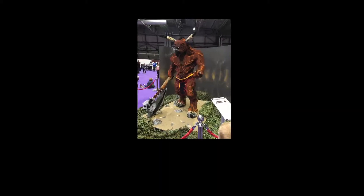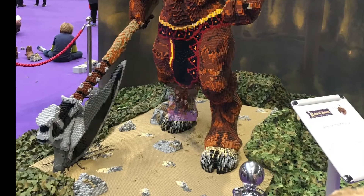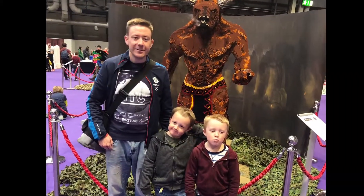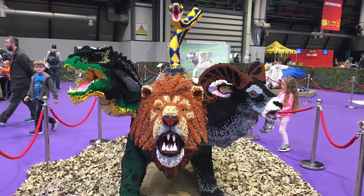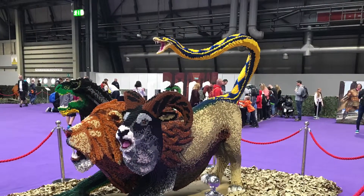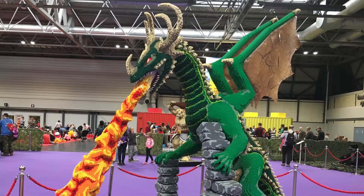I love seeing stuff like this — so much time and effort put into it. This show is a good show. It's called Brick Live, it's up and down the country. They have it in Glasgow and other places, so I'd recommend going if you get the chance. This one had smoke coming out of its nose, which was quite cool. Look how huge these are — massive!